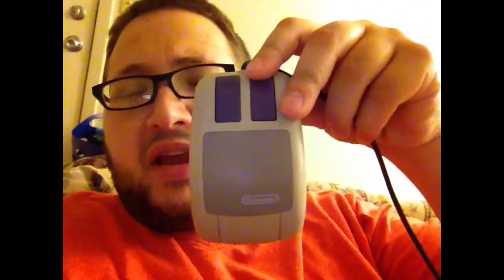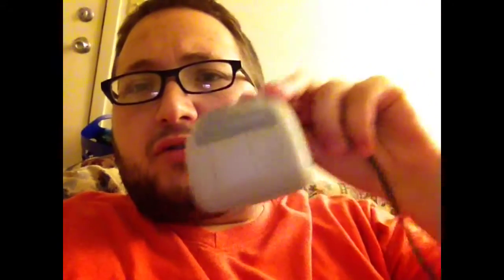First item is a Super NES mouse for Mario Paint. I actually have Mario Paint complete in box — the game, the pad, and the mouse — so I don't really need this one. I'll probably trade it or something.